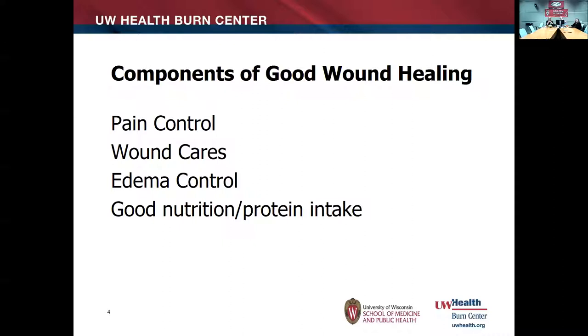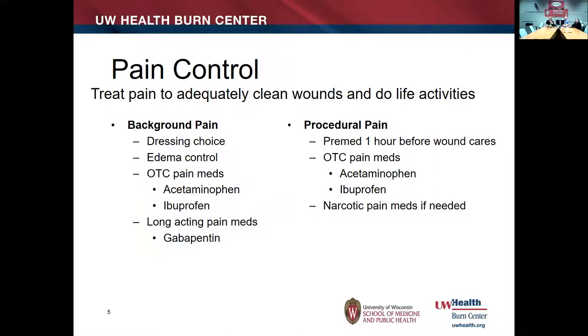There are four main components of good wound healing. I always start with pain control, because we'll never do good wound care without it. Then wound care itself — what we do to the wound, how we clean it, what dressings we put on. When wounds aren't healing quickly, two additional things matter: edema control, because swelling in the skin slows blood flow to the wound, and good nutrition — specifically protein intake — which in chronically ill kids or those with poor intake can slow the healing process.